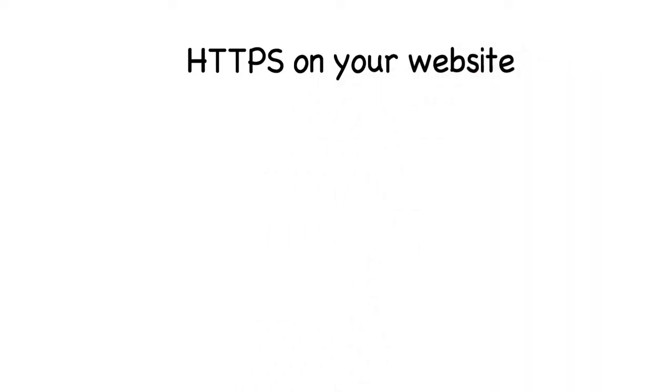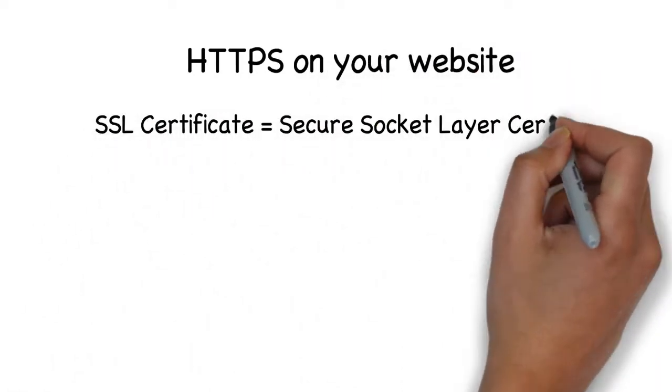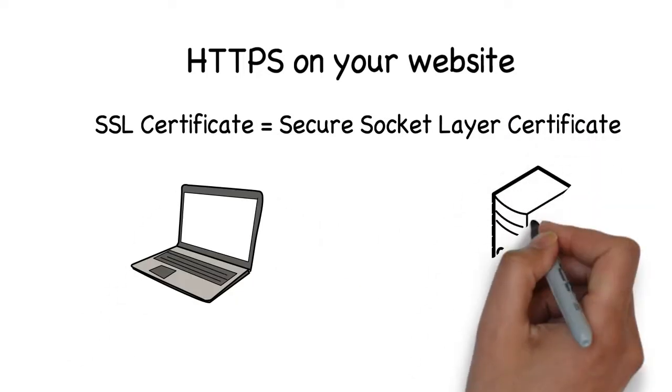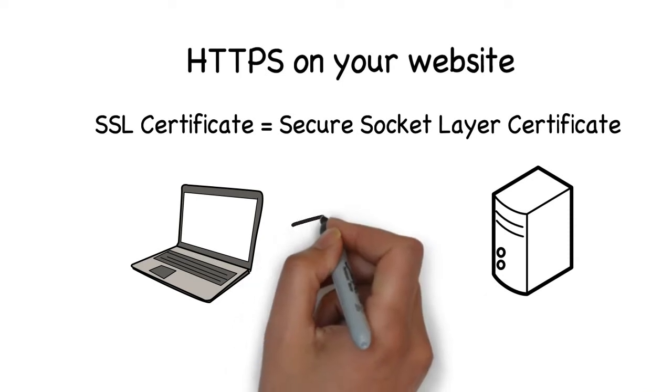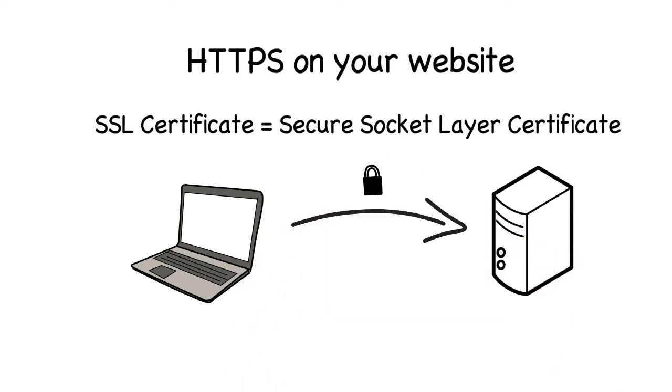First of all, you will need an SSL certificate, which means Secure Socket Layer. It sounds fancy but essentially it is a security technology for establishing an encrypted link between a server — for example YouTube — and a client, so your browser.